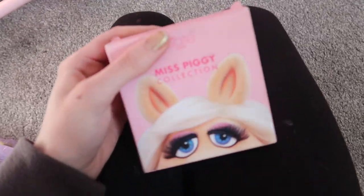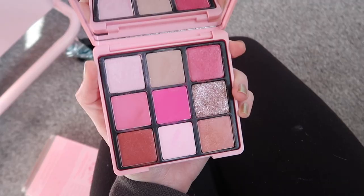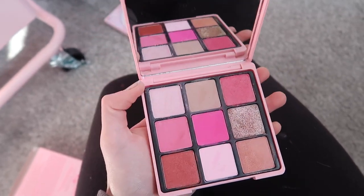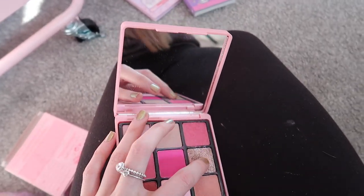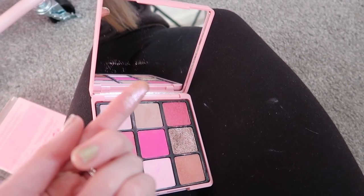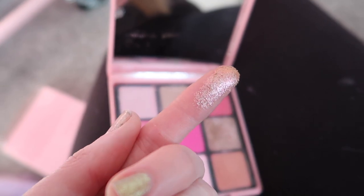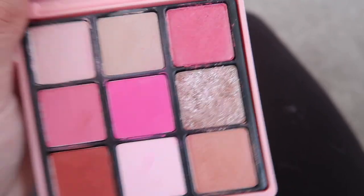I'm sad to consider decluttering this — it is a Miss Piggy by C.R.T. I really enjoyed doing the video on Miss Piggy, but I just haven't used it. I have other pink palettes. Don't get me wrong, this is such a pretty palette — I absolutely love the shimmer. But do I keep the palette just for the sake of the shimmer? I can't even focus because it's that beautiful. I don't know what to do because that is such a nice shimmer.